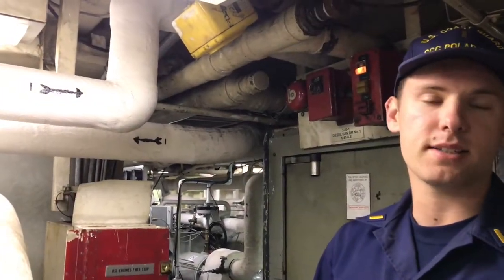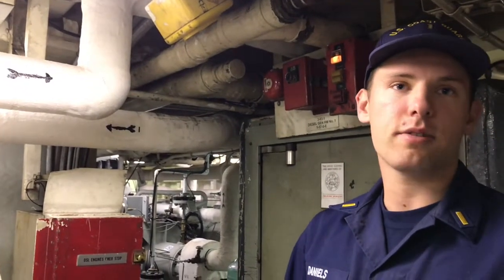We have six main diesel engines that are 3,000 horsepower each, totaling 18,000 horsepower. And then we also have three gas turbines. We can do either diesel electric or turbines. The turbines are a mechanical connection through reduction gear. And the diesel electric go through the main motors, which we'll see farther aft in the ship.